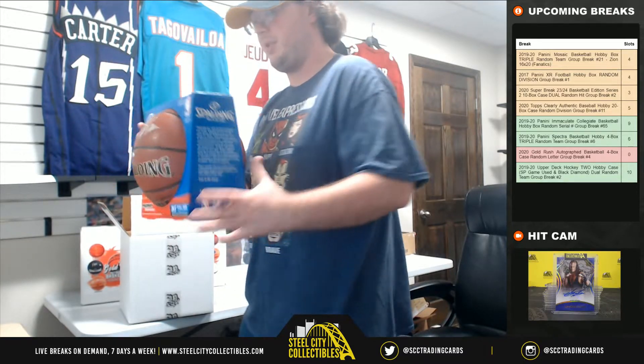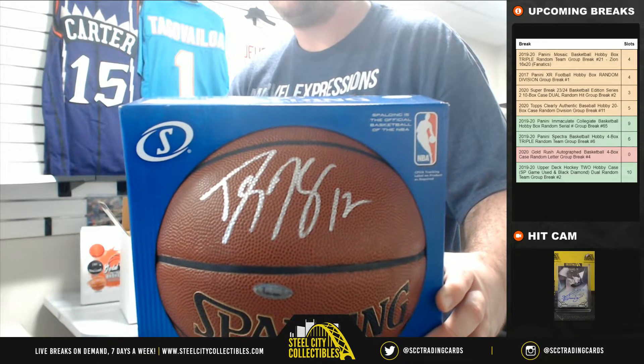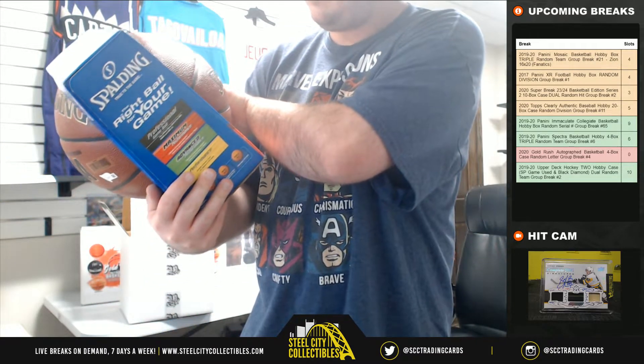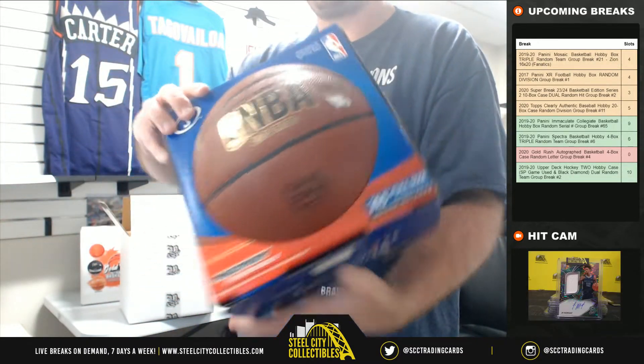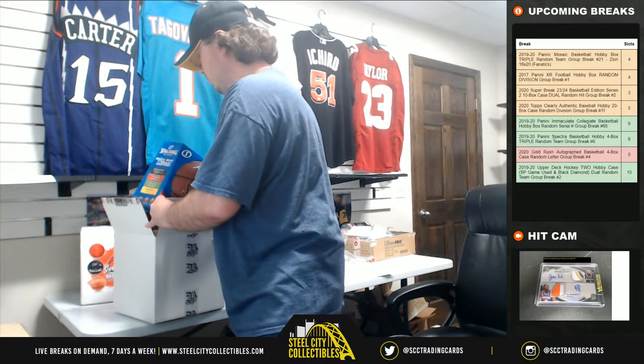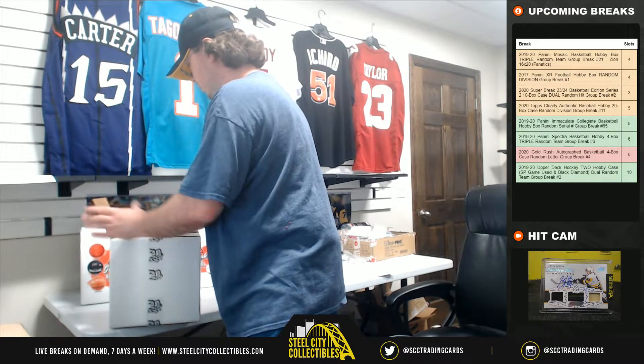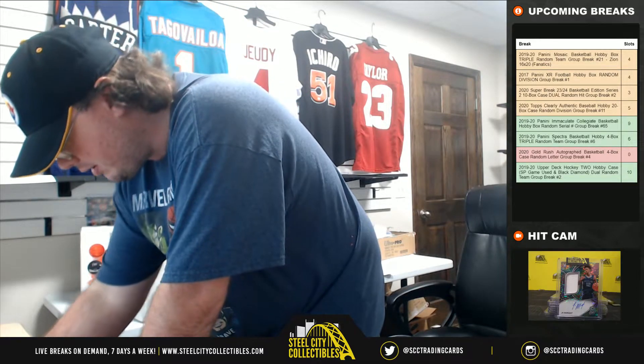This one is also Fanatics certified — Dwight Howard. He's got a TriStar sticker on there as well. Dwight Howard goes to H, and that goes to Michael.